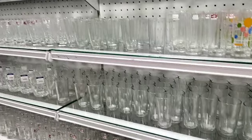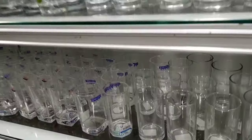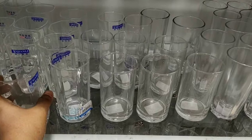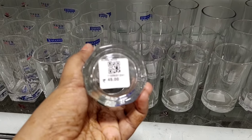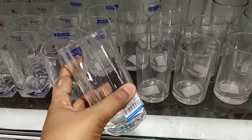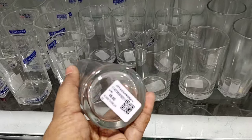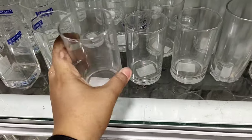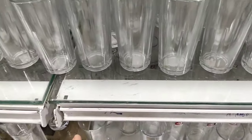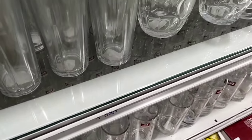First, we will talk about glass work collections. In glass work, there are many collections — many short glasses, many mugs, and many more. The price is reasonable; it comes to 45 rupees. There are juice glasses in many different models and different varieties, coming in medium size and long sizes. The glass type is a great collection, priced at 55 rupees.